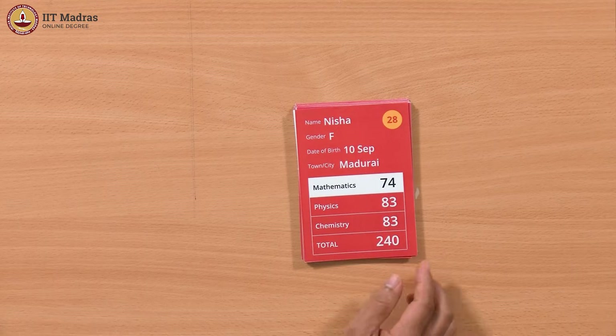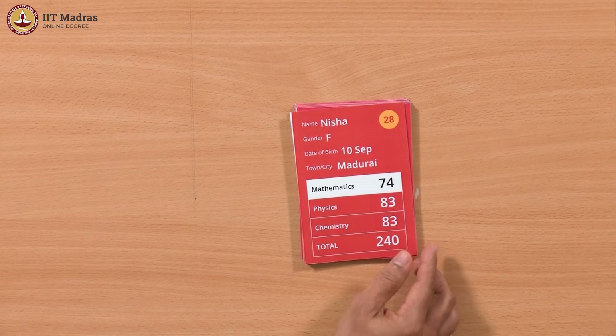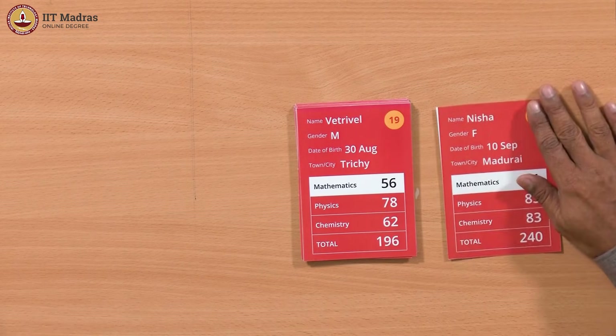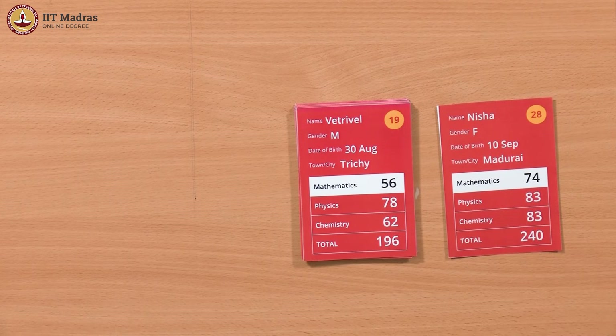For that we have to go through all the cards, but how do we keep track of the best marks? As we go along, we just keep aside the card that has the highest marks. So 240 is the highest so far since we haven't seen anything else. We'll keep it aside on the right — the card with the highest total marks seen so far.